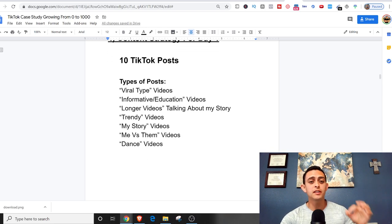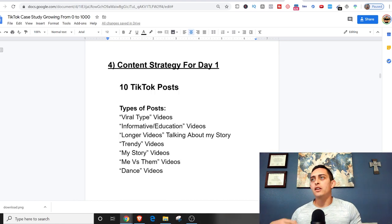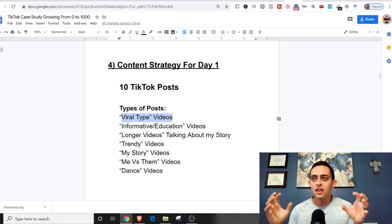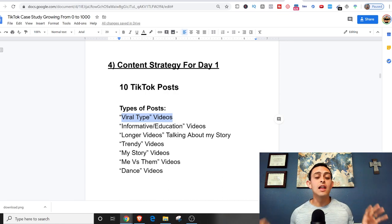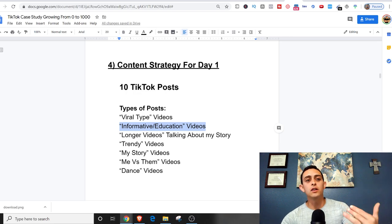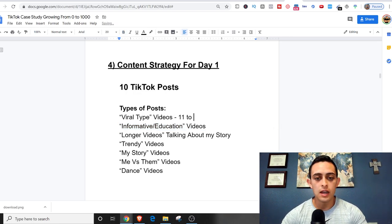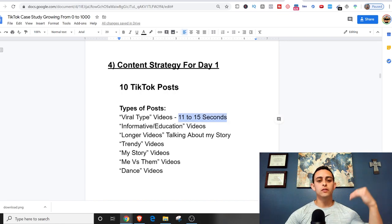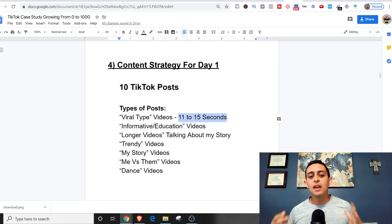As far as the type of posts, I'm going to do viral-type videos where I show things like 'you can make money typing and get PayPal money,' or 'top five ways to make money with apps.' These aren't deep videos where they get to know me — they're short, around 11 to 15 seconds. The point of these viral videos is just to get a lot of people to my profile so they follow me, and then from there I can start doing informational or educational videos.